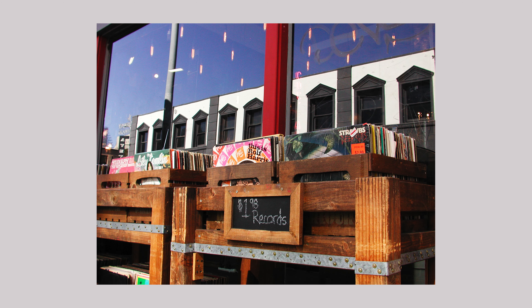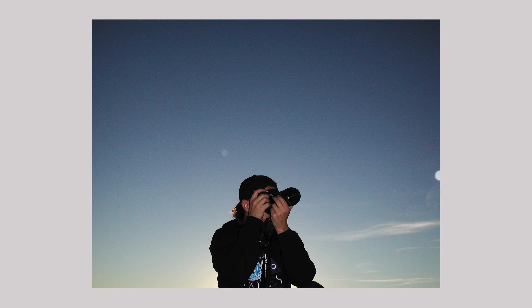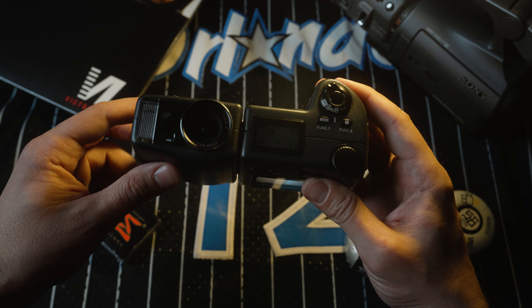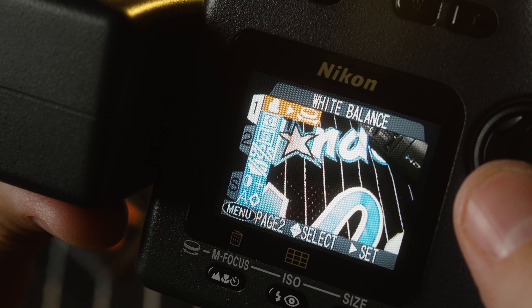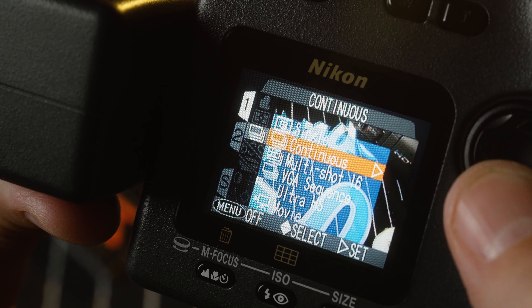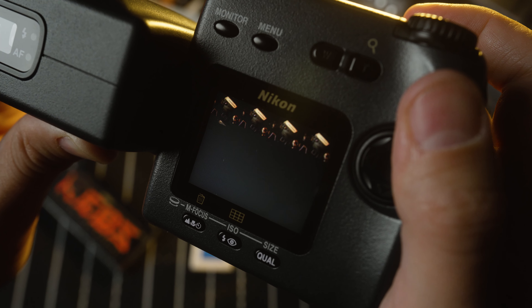So that brings us to the Nikon Coolpix 990. This was the third iteration of this swivel design. In 1998 Nikon released the Coolpix 900, a year later the 950, and the following year the 990. Capable of 3.34 megapixel images with a small CCD sensor and a Nikkor lens with a zoom range of 38 to 115 millimeters, this was actually a really good point-and-shoot camera for its time.